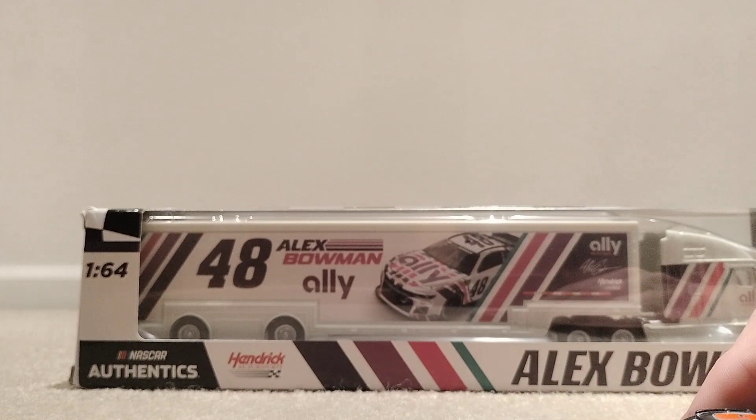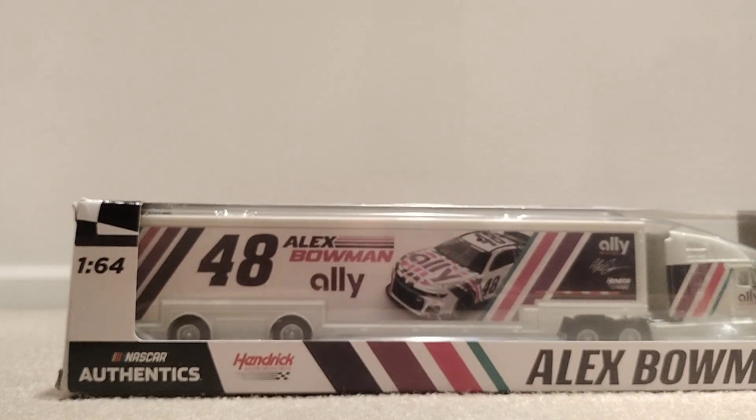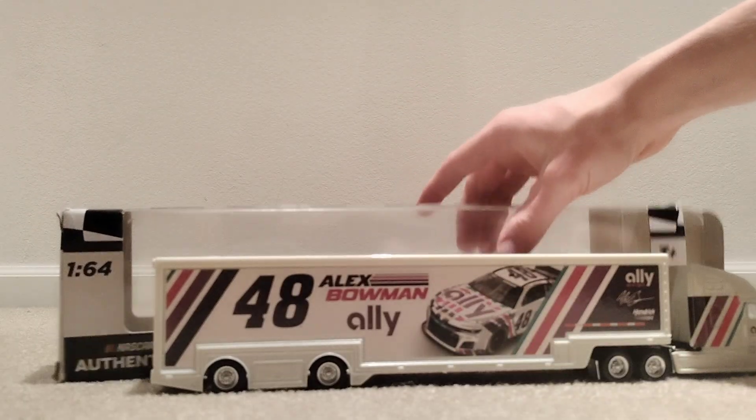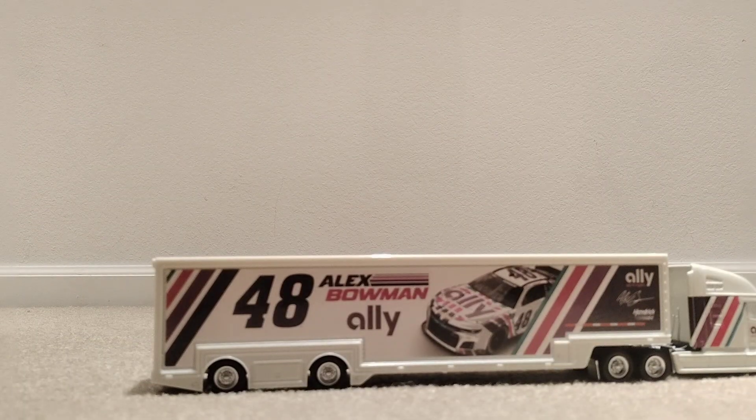Now I will unbox the number 48 Alex Bowman hauler. As you can see I just unboxed his trailer here — obviously looks pretty nice. I got it at Target. I already have two Alex Bowman trailers so I don't need another one, but here we are.